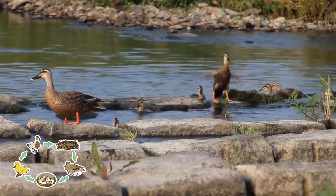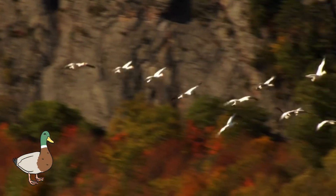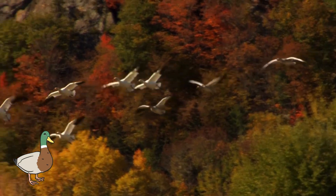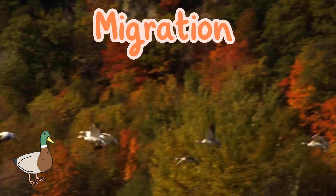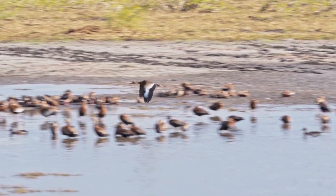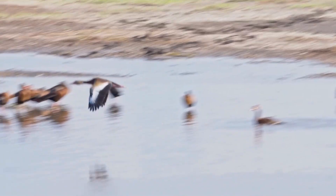Ducklings will learn to fly by five to eight weeks old. Most species of duck will fly with their flock to warmer climates when it gets cold. This is called migration. Ducks will migrate to find better food, to be in warmer weather, or to find safer places to build their nests.